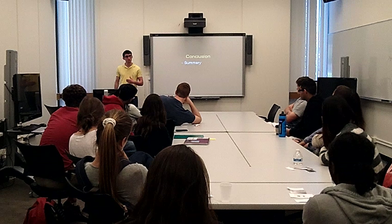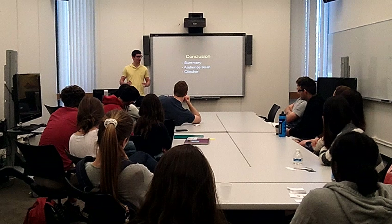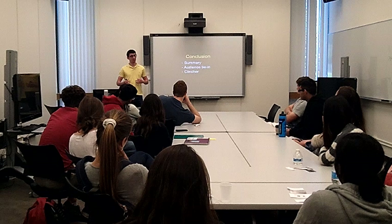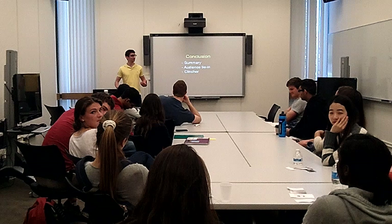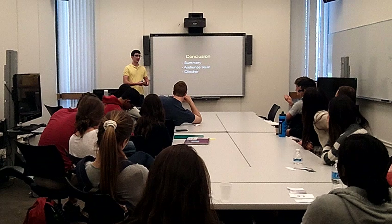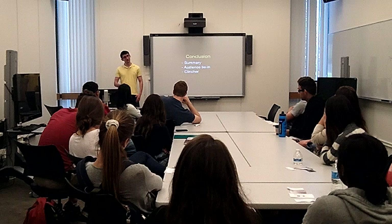And then finally, the conclusion. You want to summarize your main points, remind the audience why your message matters to them, and end with some kind of clincher — something strong. I can't tell you how many presentations I've seen where somebody is going strong, and then they end with, 'Uh, okay guys, um, I guess that's it. Thanks for listening.' You don't want to do that. The last thing you say is going to be what the audience remembers when they leave the room, so the last thing you say should be the most important.